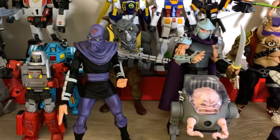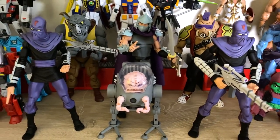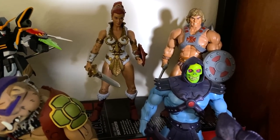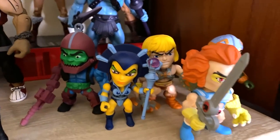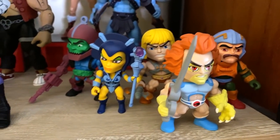Down here I've got more of the NECA cartoon turtles. I got Bebop and Rocksteady, Shredder, Krang, some Foot Soldiers. And then here I've got my Super 7 He-Man Masters of the Universe Ultimates. So I've got He-Man and Teela back there, Skeletor of course. And then down here I've got some Loyal Subjects He-Man figures. I like those.